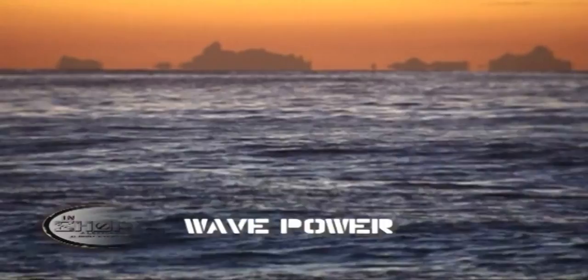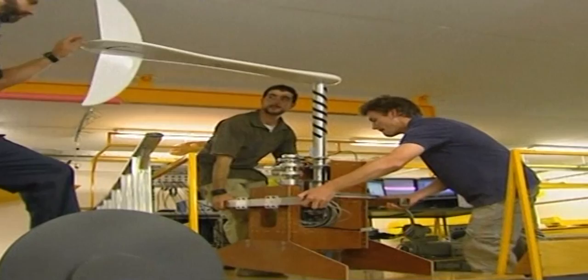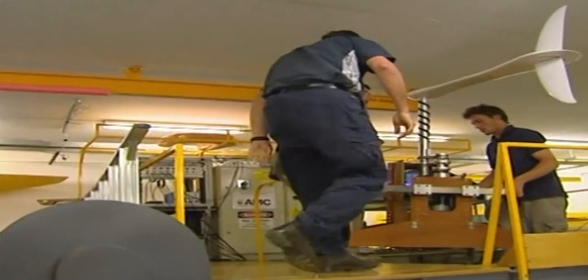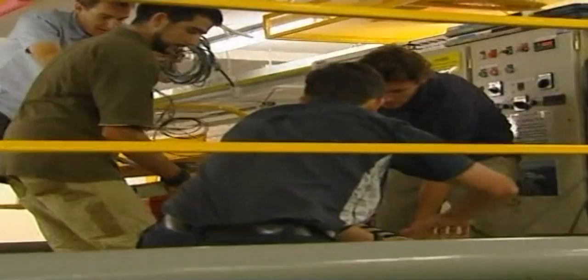The world's oceans are constantly in motion. Now a group of young engineers are testing new devices to harness the ocean's energy to generate electricity. These devices are each designed to produce in the order of half a megawatt, and the idea is you deploy them in multiples, like you would a wind farm, but under the ocean surface.